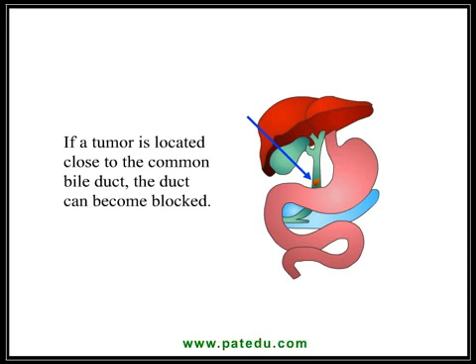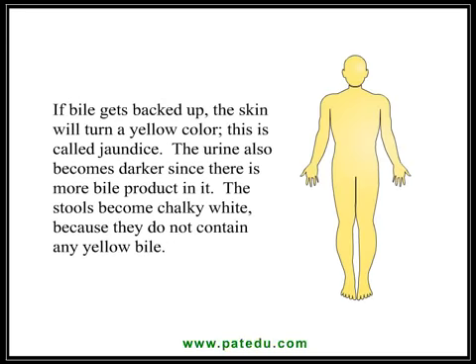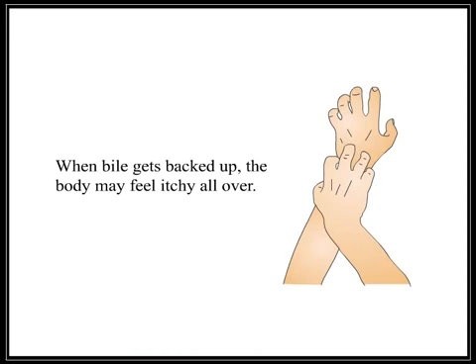If a tumor is located close to the common bile duct, the duct can become blocked. When the bile duct is blocked, bile can get backed up. Bile is a yellow substance that is secreted by the liver. If bile gets backed up, the skin will turn a yellow color — this is called jaundice. The urine also becomes darker since there is more bile product in it. The stools become chalky white because they do not contain any yellow bile. When bile gets backed up, the body may feel itchy all over.